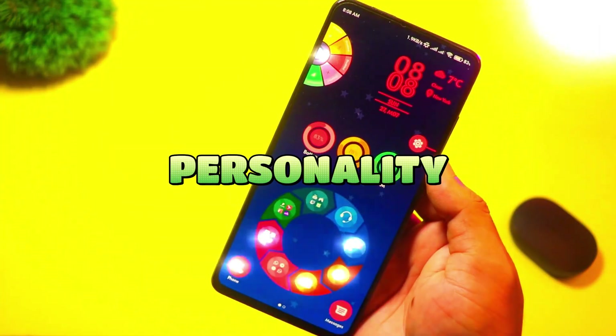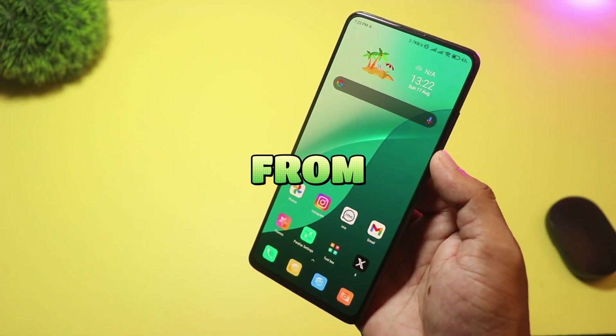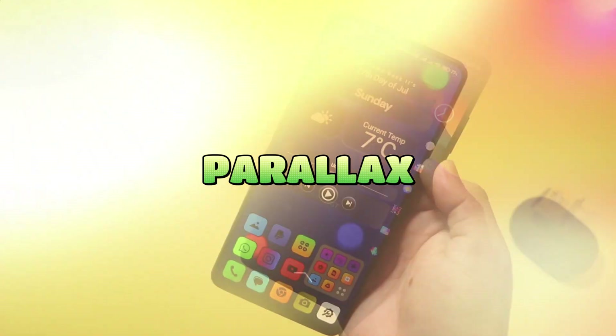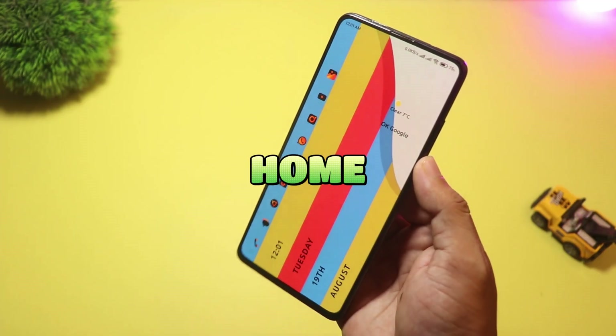Ready to give your phone a personality? I'm testing 15 insane Android launchers, from sleek pixel clones to anime skins and jaw-dropping parallax. I'll show which ones win for looks, speed, and daily use. Let's find your perfect home screen.